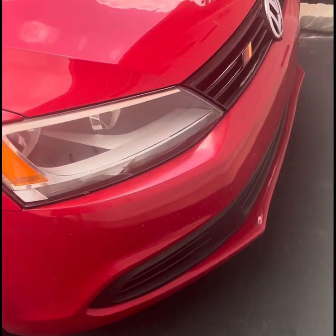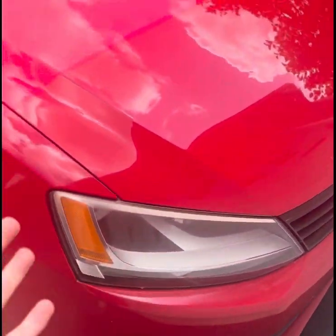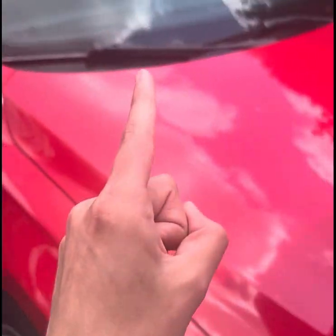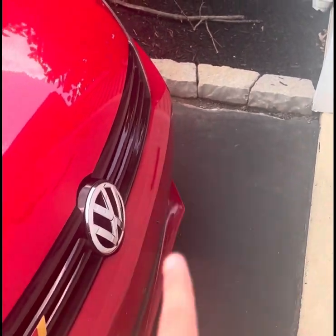Welcome back guys, and today we're going to go over why the Volkswagen Jetta is so popular. Is it because of the German styling? Is it because of the baby Lamborghini engine? Is it because it's turbocharged? Is it because of the gas mileage? I'll tell you in this video. Let's get right to it.